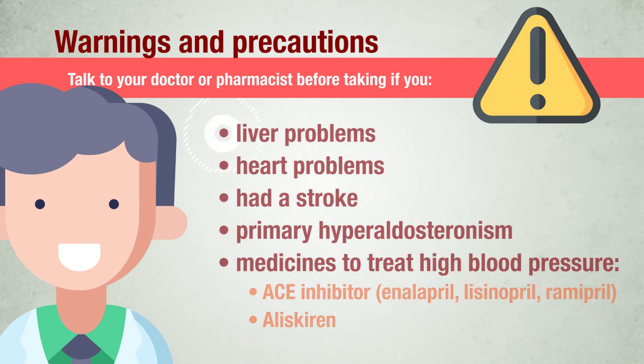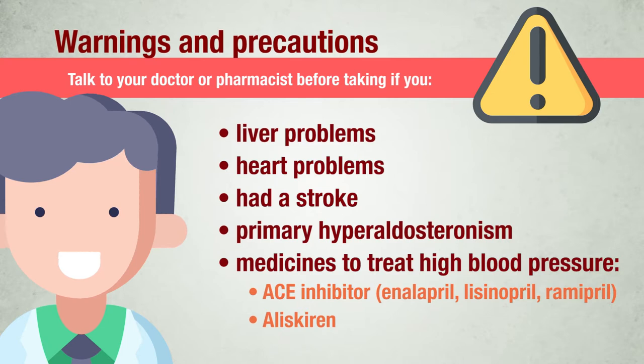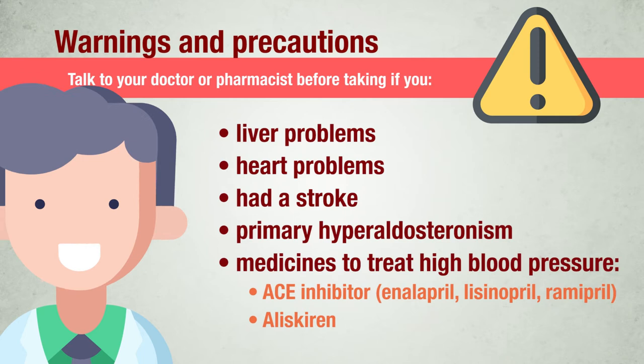Also tell your doctor if you have liver problems or heart problems — caution is needed if you are treated with medicines known as beta-blockers. If you have ever had a stroke; suffer from primary hyperaldosteronism, a hormone imbalance; or if you are taking any ACE inhibitor, for example enalapril, lisinopril, ramipril — in particular if you have diabetes-related kidney problems. If you are taking aliskiren.